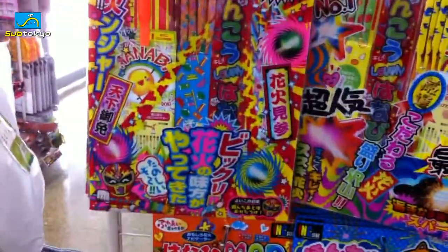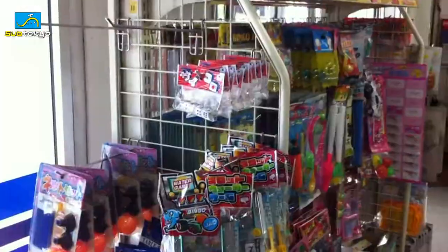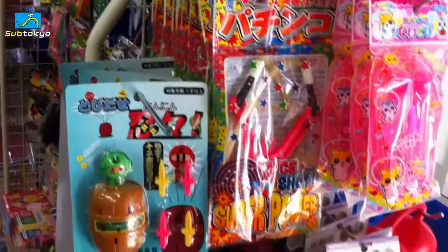100-yen fireworks! It's like a pack of fireworks — I wonder if these are actually safe. And of course, what would a dollar shop be without a lot of toys? Little balloons, bingo cards, marbles, ohajiki, police cards, magic wands, all sorts of fun little toys. There's also a toy shotgun with little plastic darts, and more toys.